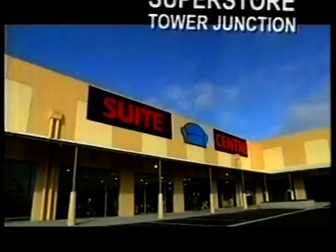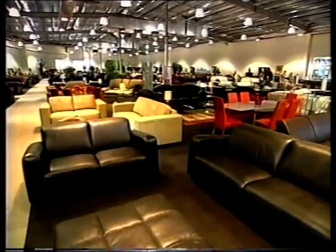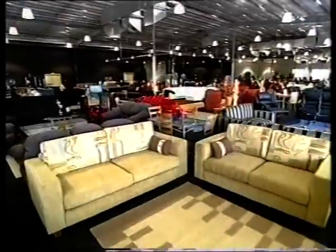It's big, it's huge, it's massive. The new Suite Centre Superstore at Tower Junction has a huge range of leather suites, fabric suites, dining suites and much, much more.